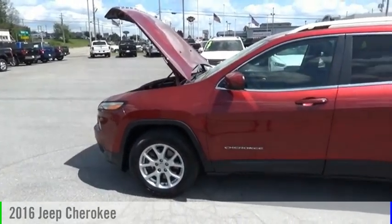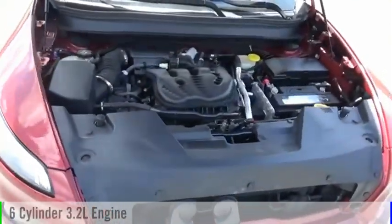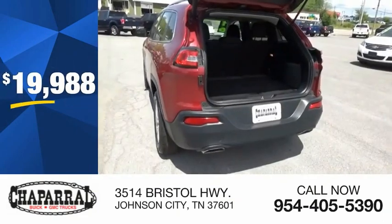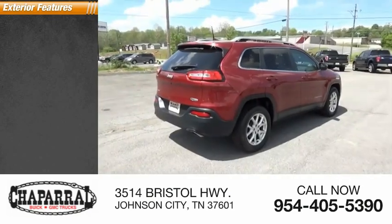Make a great choice today with the 2016 Cherokee. This vehicle is powered by a four-wheel drive, six-cylinder, 3.2-liter engine and is priced below $20,000. This vehicle has less than 105,000 miles. Here are some of this vehicle's great options.